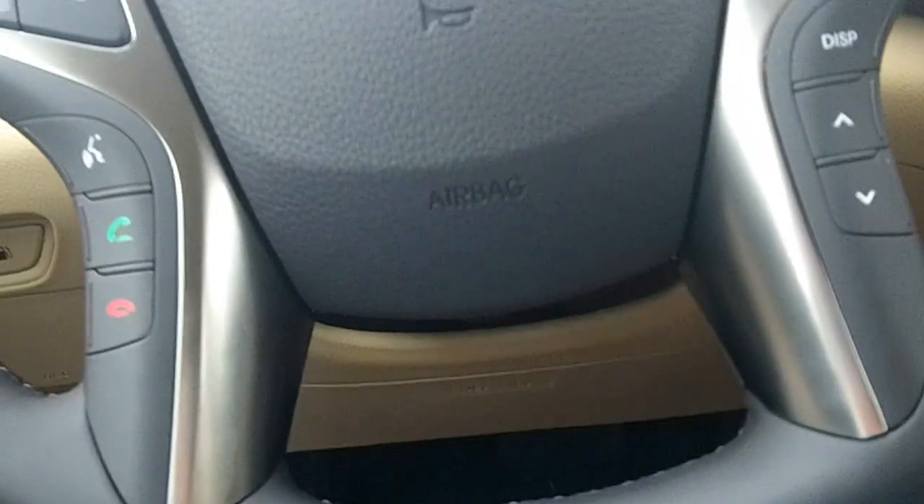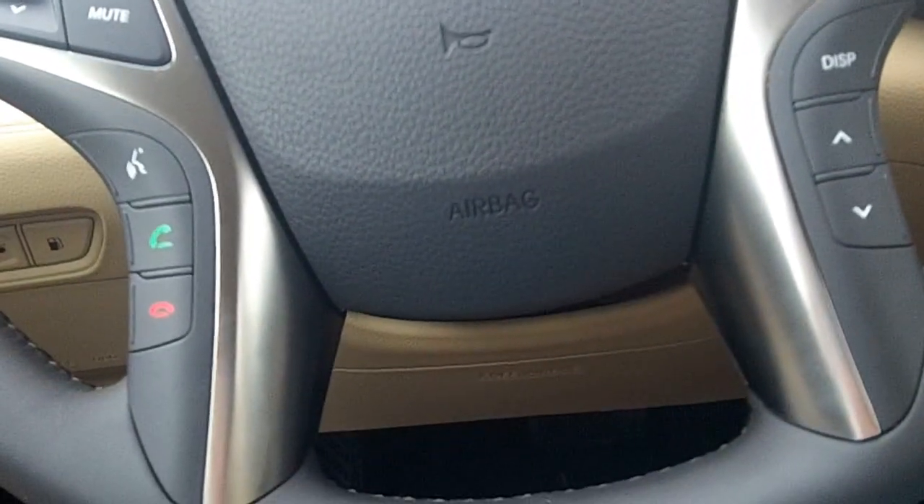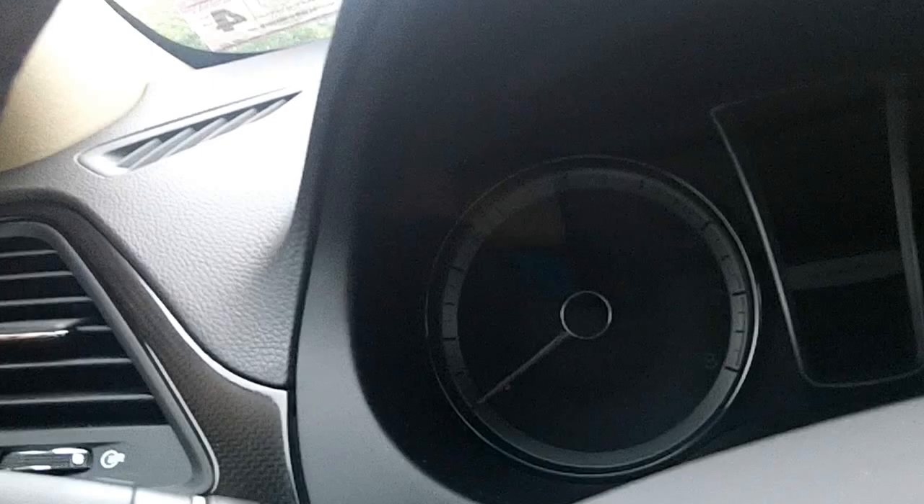This car has power locks, windows, mirrors, and your power seat controls located on the door. Power lumbar.